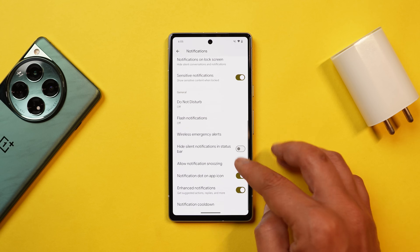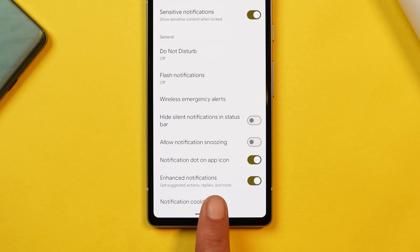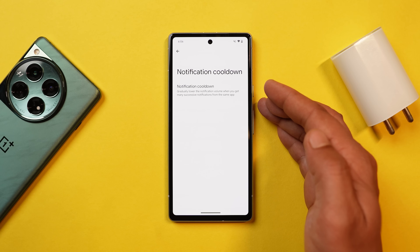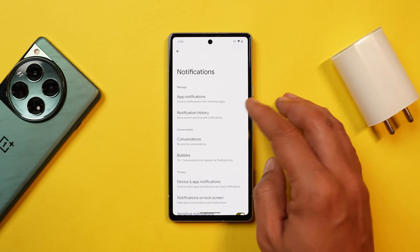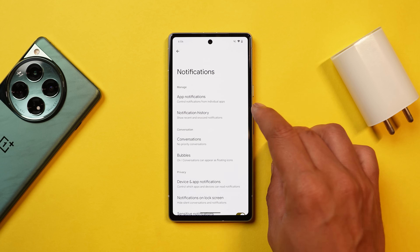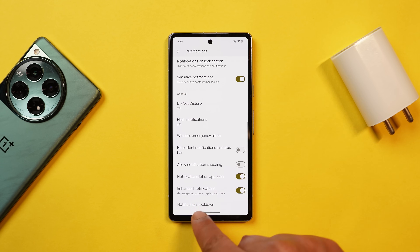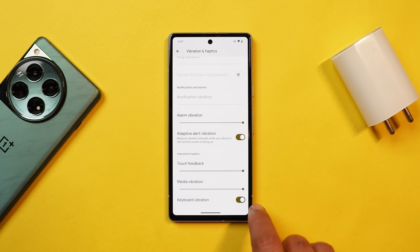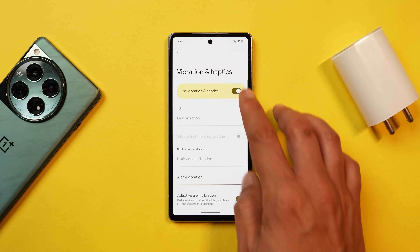Under Settings, there's a new option called Notification Cooldown. If you go to Settings, under Notifications, scroll down and you'll see a new tab called 'Notification Cooldown.' This feature will gradually decrease the volume of a series of notifications coming from the same app. It's really useful because back-to-back notifications from a single app can be very annoying — this feature will automatically reduce the sound of those repeated notifications.